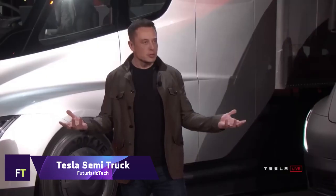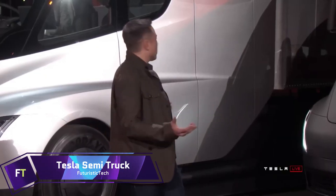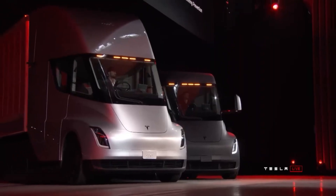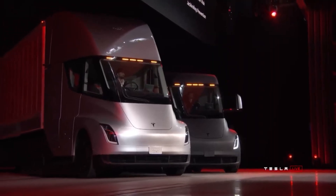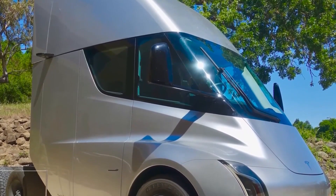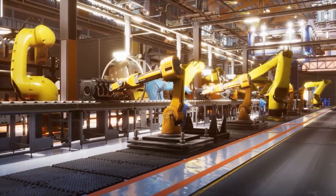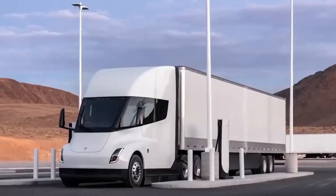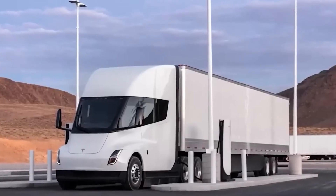Tesla Semi-Truck. One electric vehicle that has the potential to completely alter the trucking sector is the Tesla Semi-Truck. It has three separate motors on the back axles, which guarantee strong performance and safety, and a central seating position that improves sight. Even with all of its cargo on board, the Semi-Truck can reach 60 miles per hour in under 20 seconds.